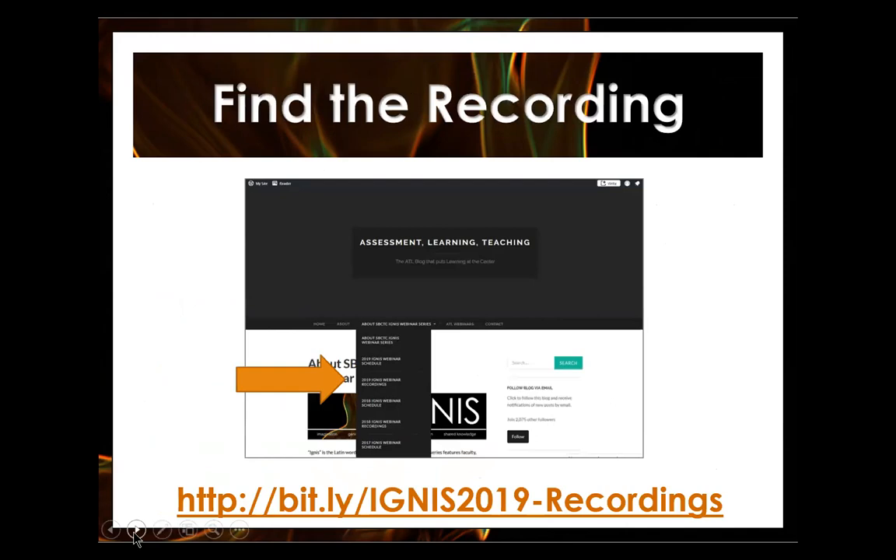The last housekeeping item: this webinar is being recorded and I did start the recording already. You will be able to find the recordings on the Assessment, Teaching and Learning blog. The bitly link is bit.ly/IGNIS2019-Recordings with a capital R, and you'll also be able to find the full schedule on the ATL blog as well.